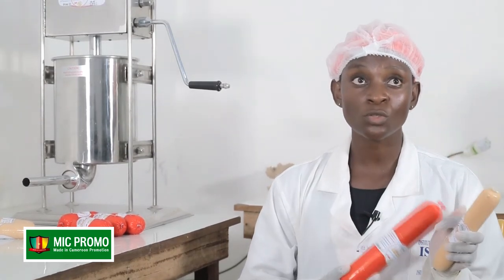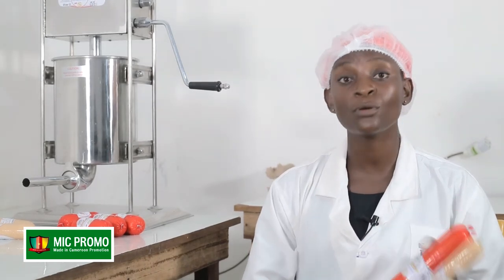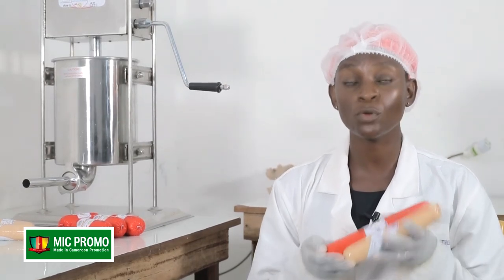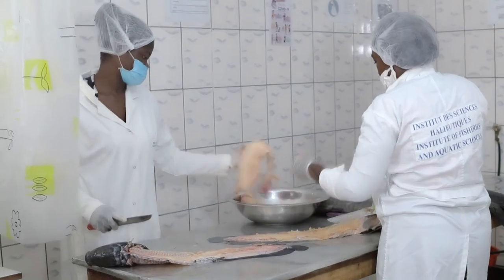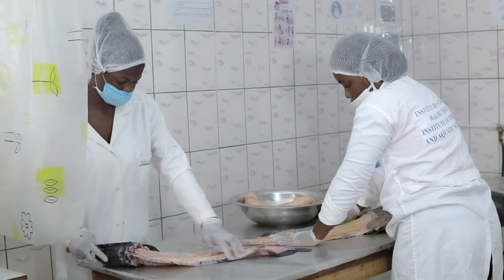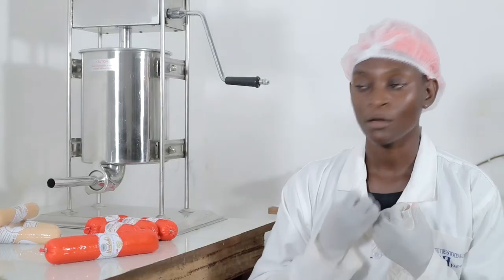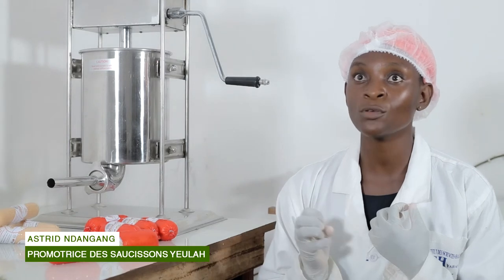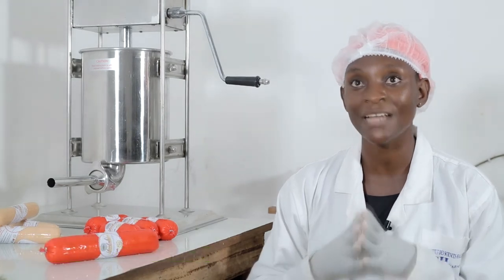Nous avons dit que le saucisson de poisson nous met à l'abri des maladies telles que l'hypertension artérielle, parce qu'à l'intérieur de notre saucisson, vous ne consommerez aucunement des acides gras saturés. Le poisson est une denrée consommée par toutes les cultures et toutes les religions. C'est un produit halal d'office ; il n'a pas besoin d'un quelconque processus pour l'être. Le saucisson de poisson est donc un produit halal.